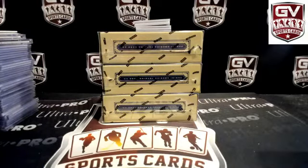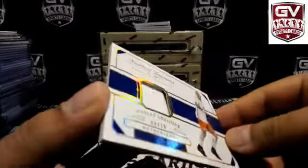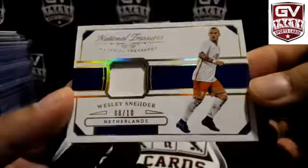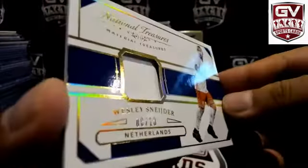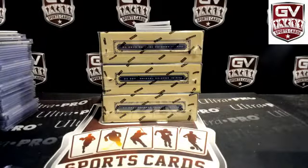How about a two-color patch? The other one had three colors and was numbered to 99. This one has barely two colors, numbered to 10. Wesley Schneider, 8 of 10. Again Netherlands — Patrick Link Sniper.